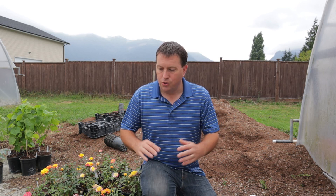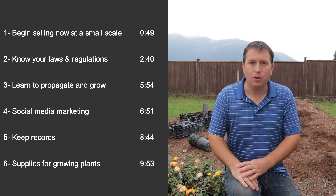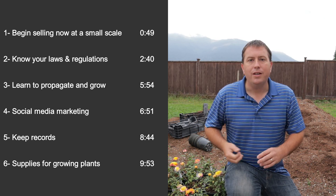Hi again, it's Jason from Fraser Valley Rose Farm. Today I want to answer the question: what are the first steps you should take if you're setting up a plant nursery of your own? Should you start by buying land and setting up greenhouses, fill them with plants, start with a retail shop, or set up branding with a website and business cards? In my view, the first steps are much smaller and more mundane than those. I'll put up a list on the screen with timestamps so you can skip to topics that interest you.